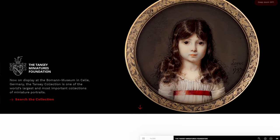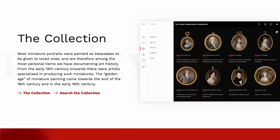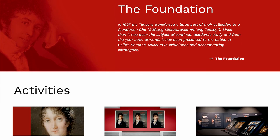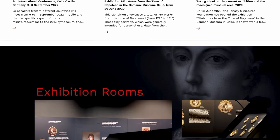Today all pieces are available to view at any time by anyone who is interested via the Foundation's informative website. Of course, encountering the actual objects at the museum remains a very special experience.